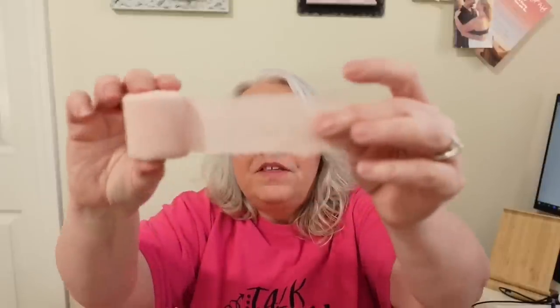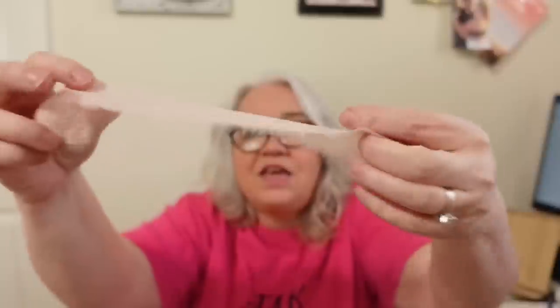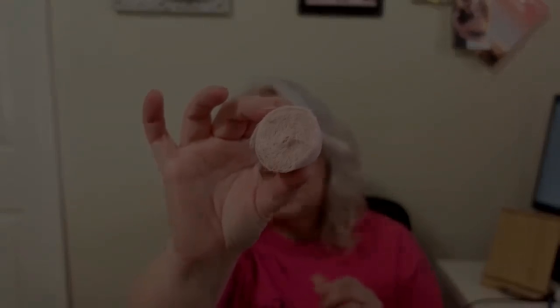Now we're moving into ribbon. This is a chiffon ribbon that has a frayed edge in a peachy pink color — I think it's absolutely beautiful. I wanted to use it for binding on junk journals or as a closure to tie them off. You get a ton of this ribbon and it was $2.48.